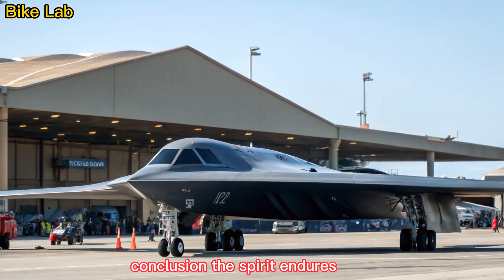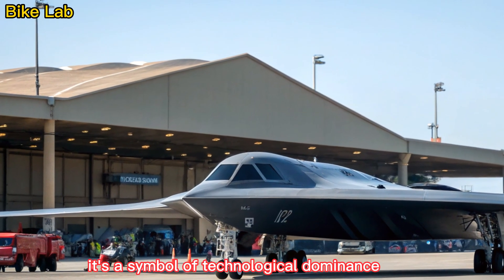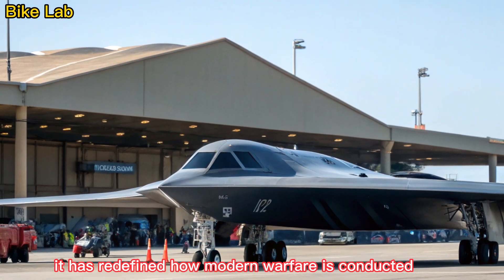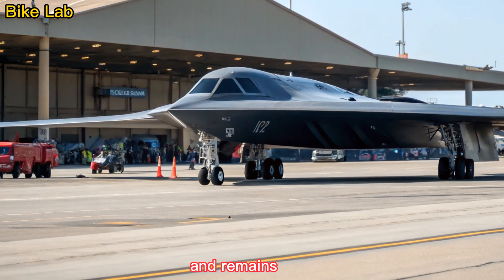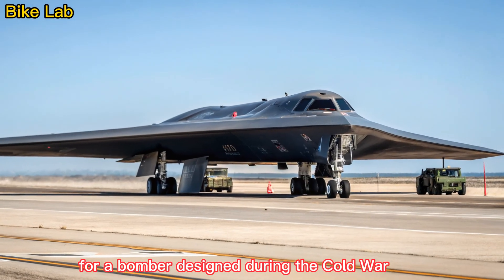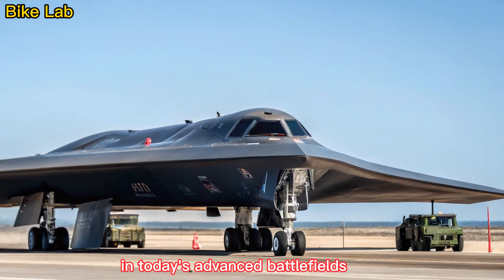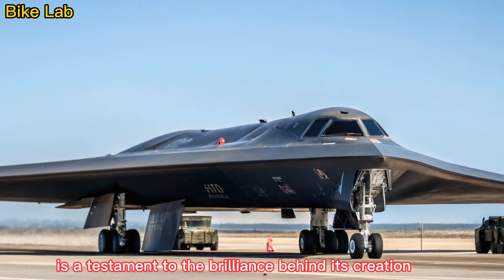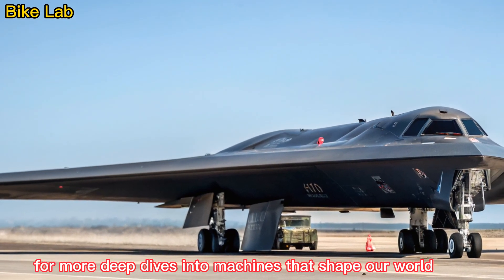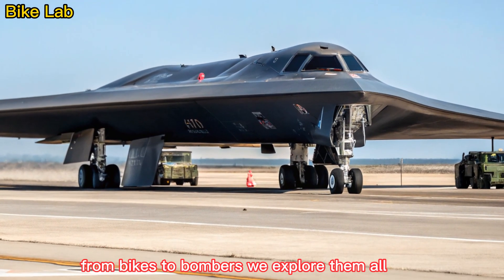The B-2 Spirit isn't just an aircraft — it's a symbol of technological dominance, precision, and air superiority. It has redefined how modern warfare is conducted and remains one of the most formidable platforms in the skies. For a bomber designed during the Cold War, its continued relevance in today's advanced battlefields is a testament to the brilliance behind its creation. Stay tuned to Bike Lab for more deep dives into machines that shape our world — from bikes to bombers, we explore them all.